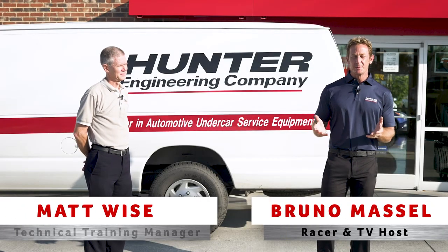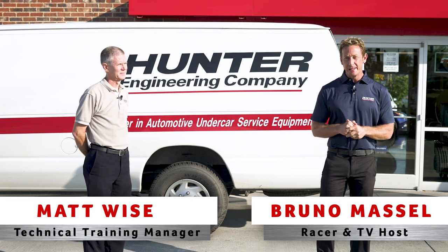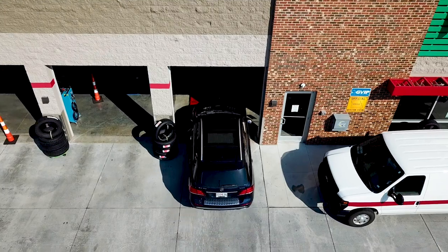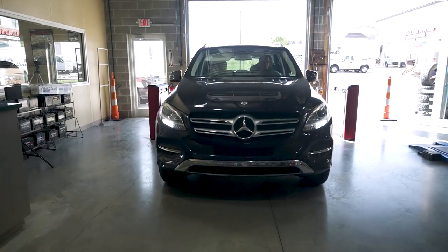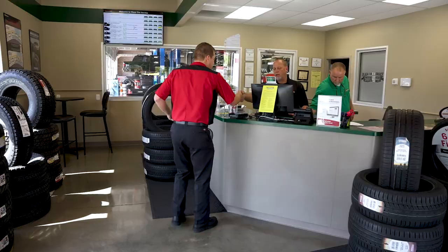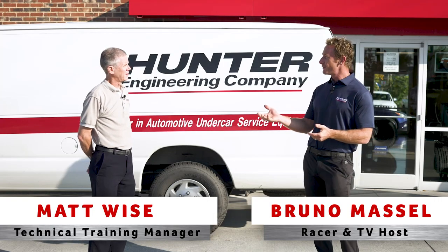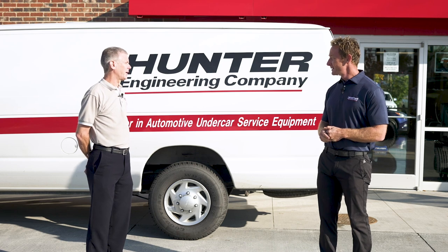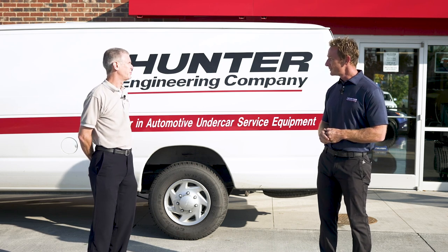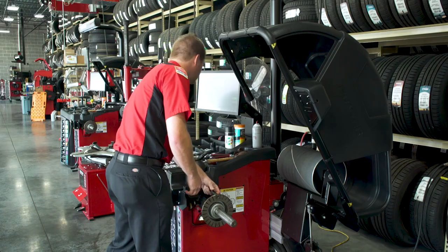I'm here with Matt Weiss, who has been with Hunter Engineering for the past 23 years — he's a current technical training manager. Everybody knows Hunter Engineering for their incredible equipment, but what really sets them apart from the competition is their field support. I didn't realize you guys had over 850 field reps. Our field organization is truly the backbone of our company — without them, we couldn't do what we do.